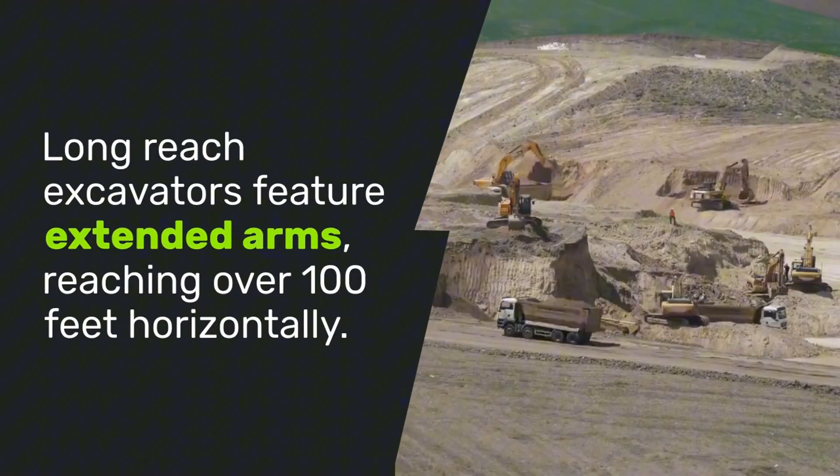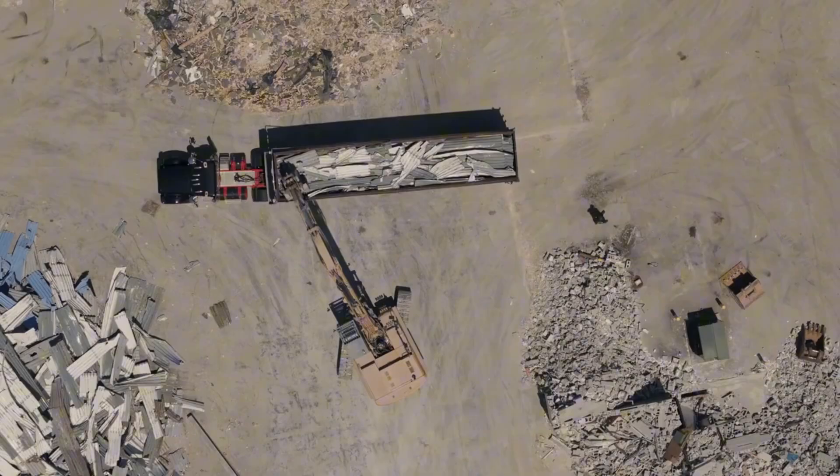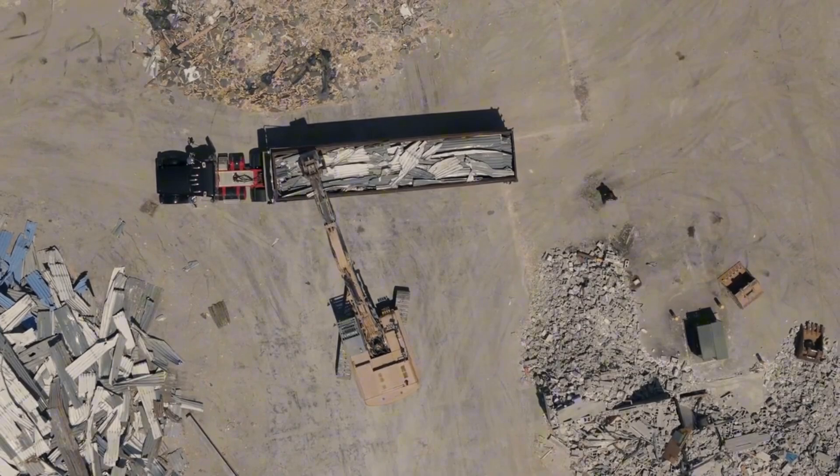Long-reach excavators feature extended arms, reaching over 100 feet horizontally. They're ideal for demolition tasks, especially in hard-to-reach areas, though challenging in small spaces.